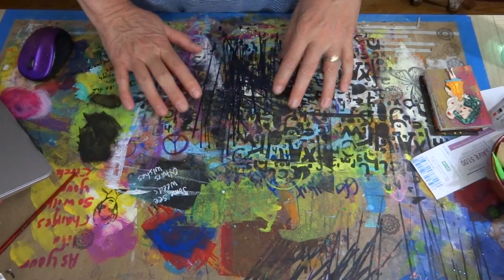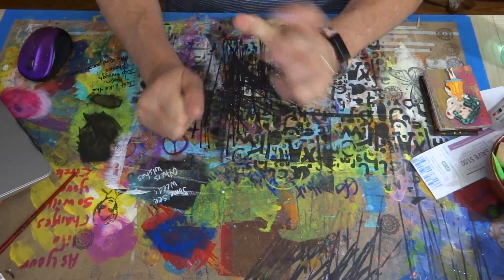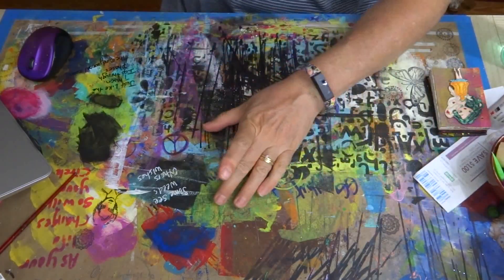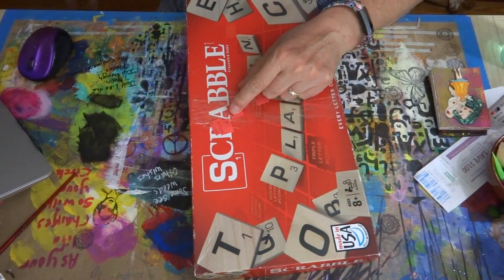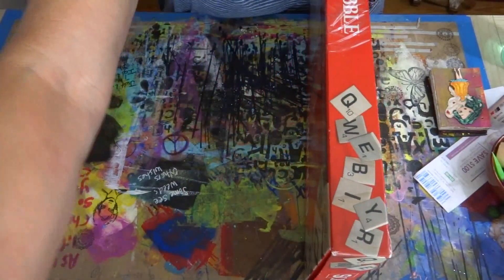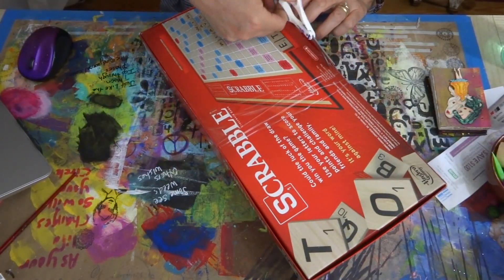Hello everybody, Becky here at Aunt Beck's Creations. I just came on really quick to share a thrift haul — a Goodwill haul that Scott and I did yesterday. I found a Scrabble game for $1.99 and all I want out of it are the game pieces, so I want to make sure they're in here.